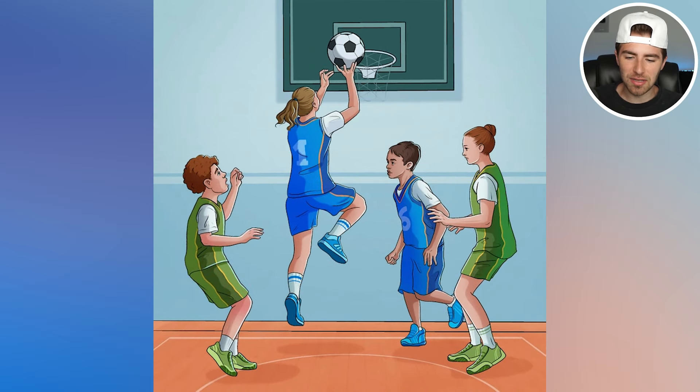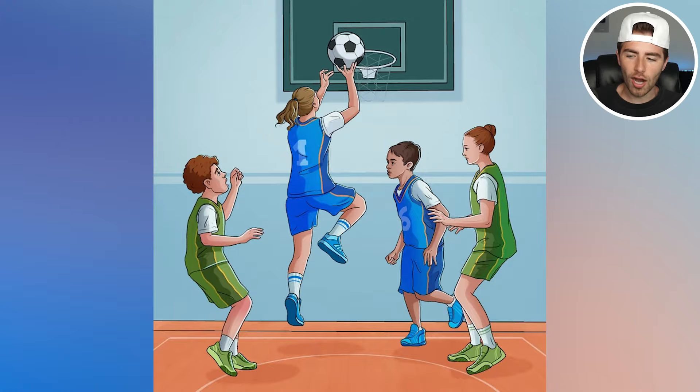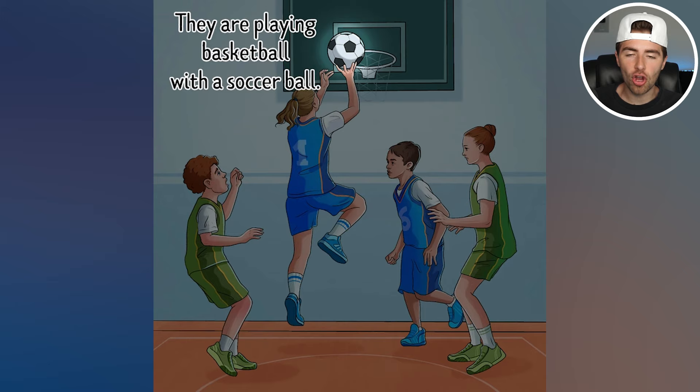What is wrong with this image? Comment down below what you think is wrong. The issue is they're actually literally playing basketball with a soccer ball — did you even notice that? Let me know in the comment section by commenting 'soccer ball.'